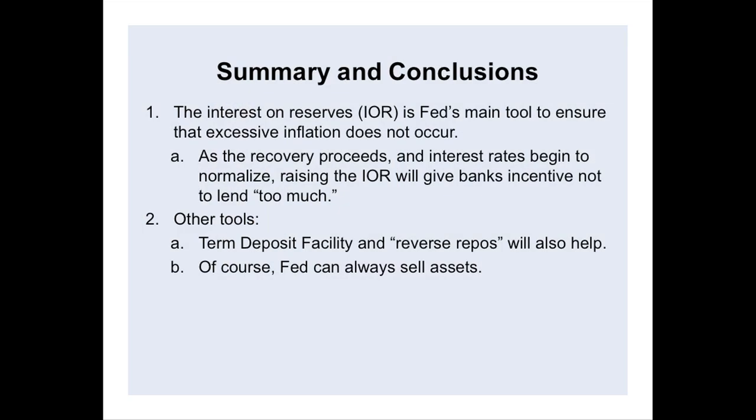To summarize: interest on reserves is the Fed's main tool to ensure excessive inflation does not occur. As the recovery proceeds and interest rates begin to normalize, raising the interest on reserves will give banks the incentive not to lend too much. The Fed also has some additional tools at its disposal to ward off excessive inflation, which I'm happy to discuss in the question and answer period. Thanks a lot for your patience.